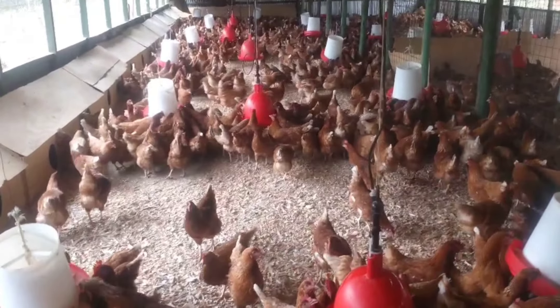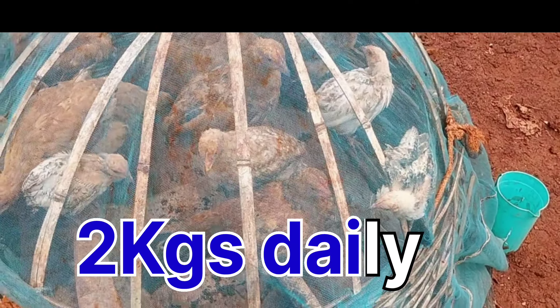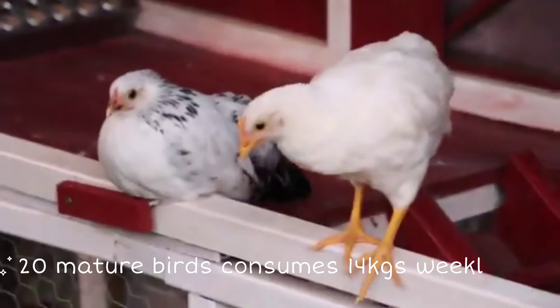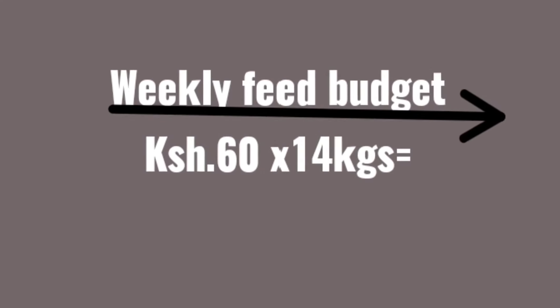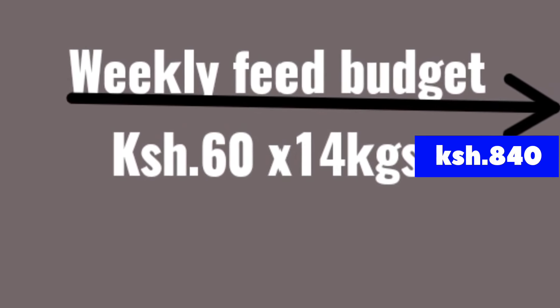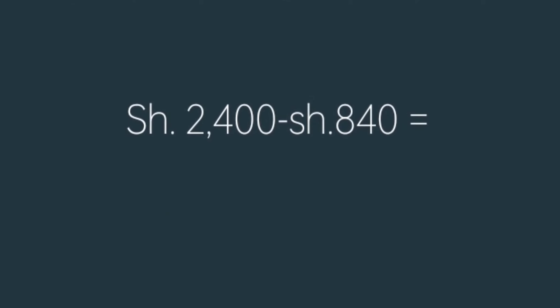Improved local chickens usually consume less feed compared to hybrid layer chickens. These 22 birds will be consuming 2 kg per day, because each bird consumes 118 grams per day, which means per week they will have consumed 14 kg. The price of Kenya Feeds right now is 60 shillings per kg, so the weekly feed budget is 60 shillings multiplied by 14 kg, which equals 840 Kenyan shillings.